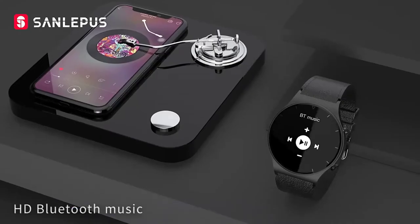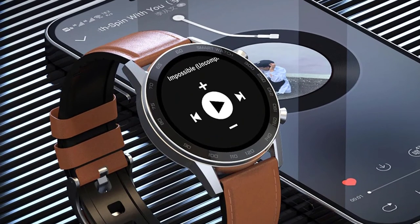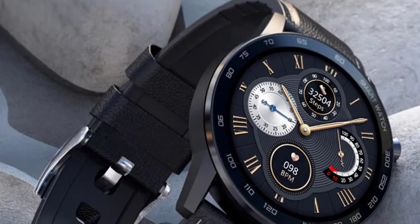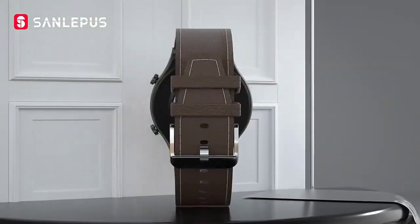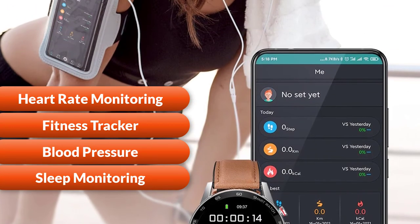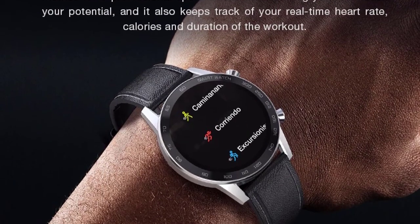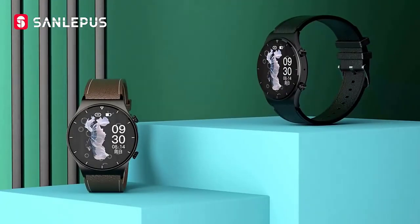Bluetooth music playback lets you control mobile phone music playback via Bluetooth, and you can also transfer mobile phone music to the watch. It also features IP68 waterproof, so the watch can be worn when washing hands or in rainy conditions. Professional health monitoring keeps track of your physical condition, including heart rate monitoring, fitness tracking, blood pressure monitoring, oxygen monitoring, and sleep monitoring. Real-time workout metrics are available for a professional sports mode including walking, running, hiking, biking, basketball, badminton, ping pong, and football.